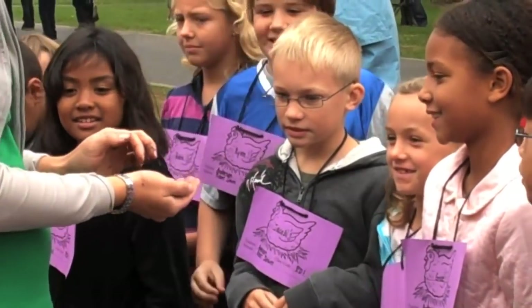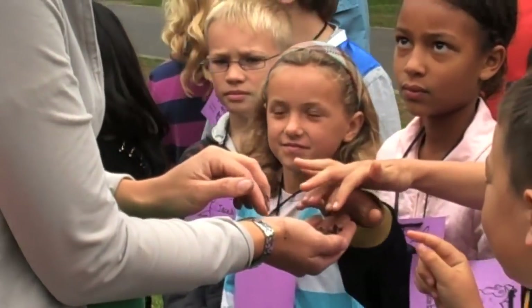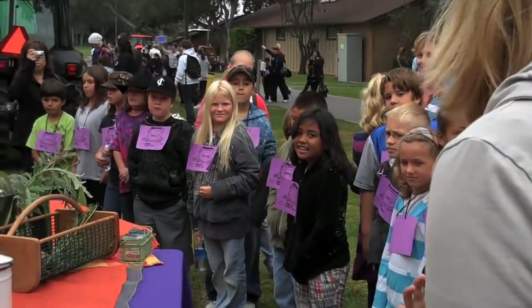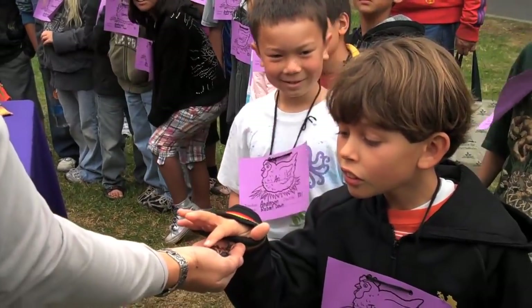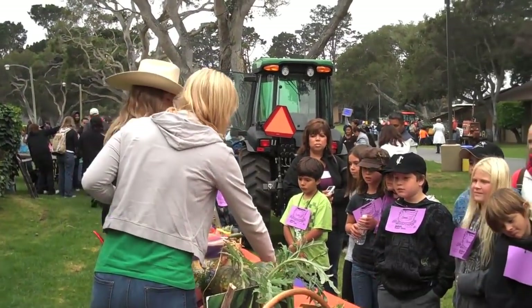Do you guys think earthworms have any eyes? Do you see any eyes? No. Do they have a mouth? Of course they have a mouth. Do they have teeth? No teeth. They have a little gizzard inside their stomach, and that chews up all the food and makes it into fertilizer, right? Which is really great for our soil. And that's one of the many ways that we keep our plants healthy.